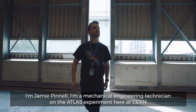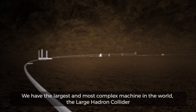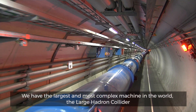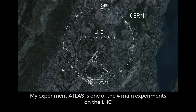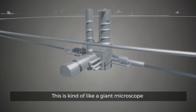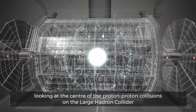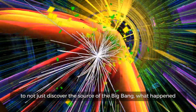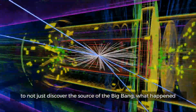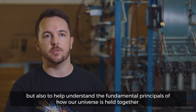I'm Jamie Pinnell, a mechanical engineering technician on the ATLAS experiment here at CERN. We have the largest, most complex machine in the world — the Large Hadron Collider. My experiment, ATLAS, is one of the four main experiments on the LHC. It's like a giant microscope, looking at the center of proton-proton collisions, deep into what happens there — not just to discover the source of the Big Bang, but to help understand the fundamental principles of how our universe is held together.